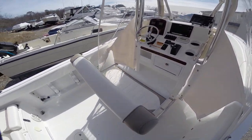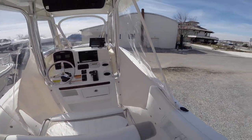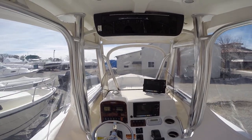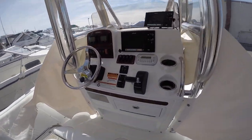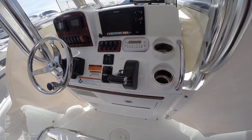Nice helm seat — flips back so you can look out the stern of the boat. The boat has a full enclosure with wings off the side, and full canvas in front with a U-shaped zipper. She's got the Yamaha Command Link digital throttle and shift — no more cables, all fly-by-wire.